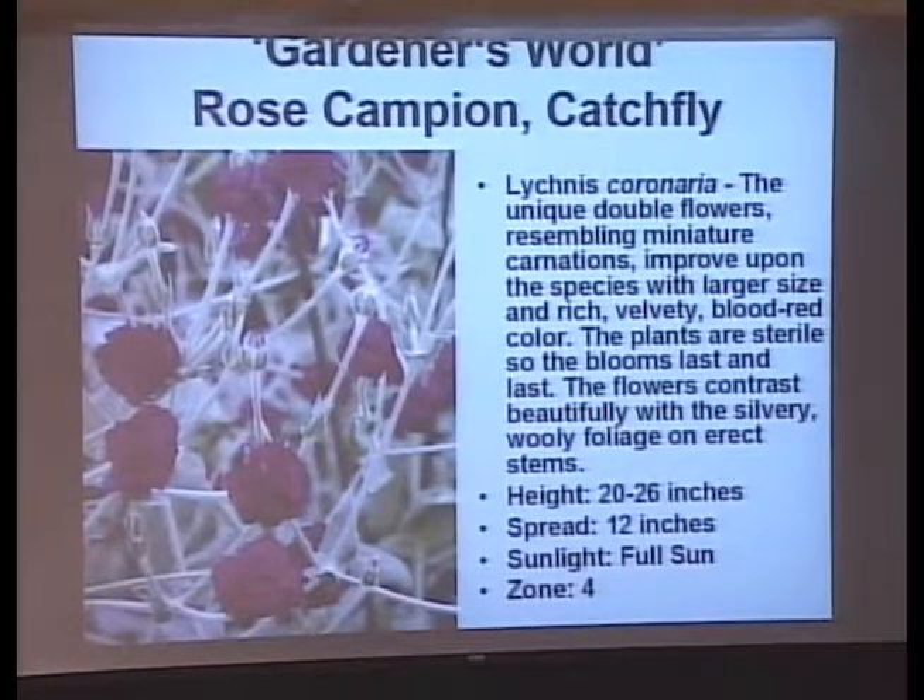Rose campion — I like the dusty miller-type leaves on this. It's got a fuzzy, dusty-miller leaf and then bright red-magenta flowers to add to that. Cut it back after it's done blooming and it will bloom again. The catchflies will do that — 20 to 26 inches.